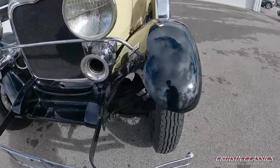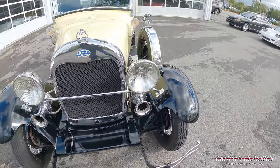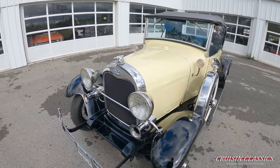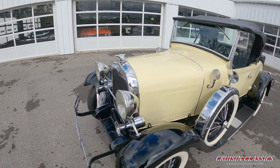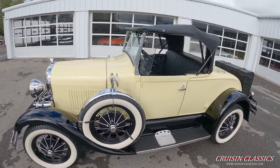It does have disc brakes up front. It also has the classic headlights of a Model A, but they have been converted to work with the 12-volt system on this car. It does have working Ooga horns.